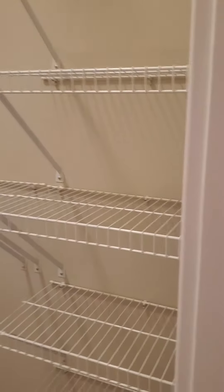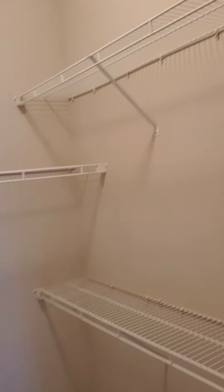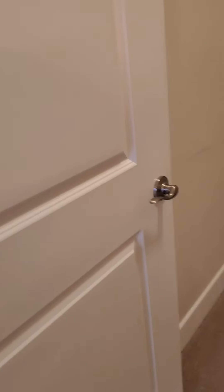Super deep soaking garden style tub with tile backsplash all around. And then in here is the master closet — a great big walk-in closet with lots of built-in shelving, nice and tall. It's almost like having a dressing room.